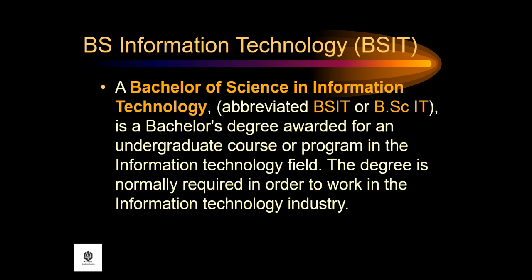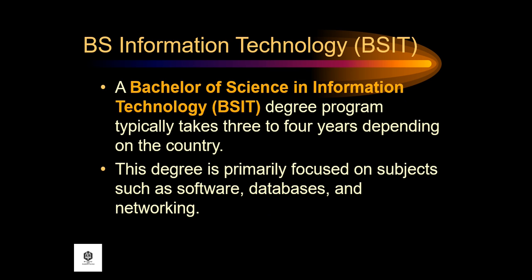A Bachelor of Science in Information Technology, abbreviated BSIT, is a bachelor's degree awarded for an undergraduate course or program in the information technology field. The degree is normally required in order to work in the information technology industry. The BSIT degree program typically takes three to four years depending on the country, and is primarily focused on subjects such as software, databases, and networking.